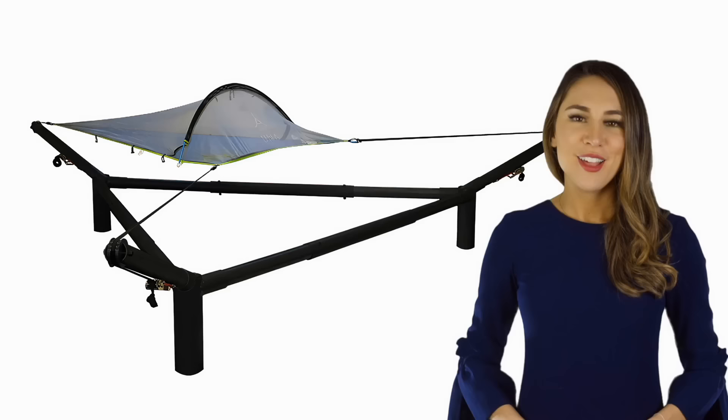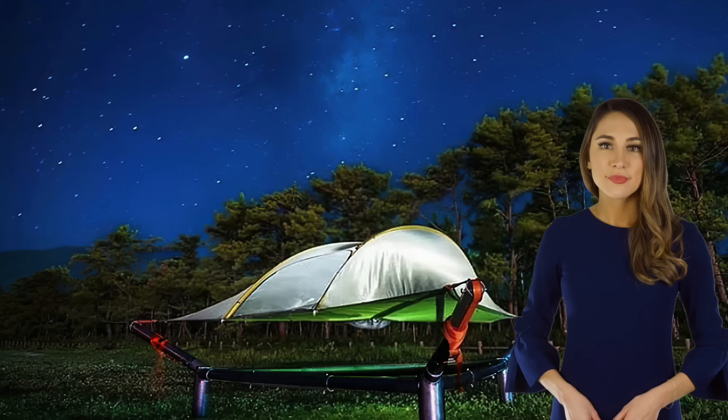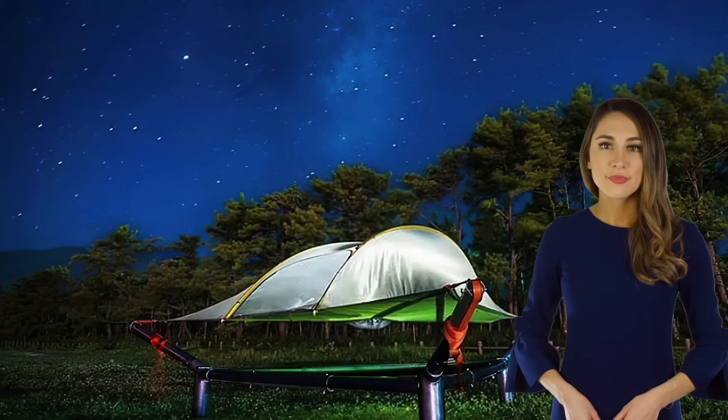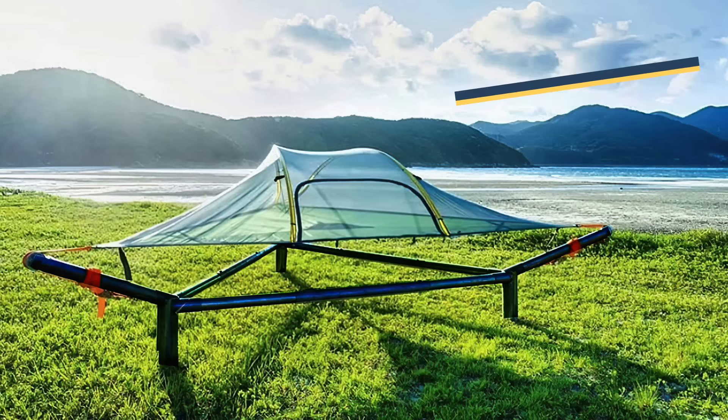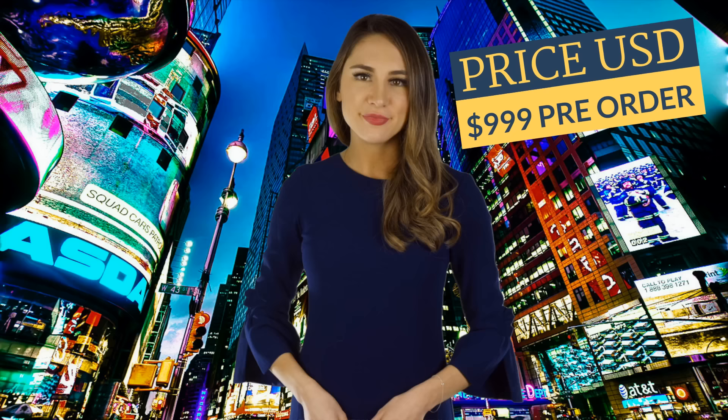On top of our list is Tent Style's Backyard Tree Tent. Contrary to its name, you don't need trees to set it up — just the included hammock stand. This set lets you use Tent Style's innovative hammock tents in the middle of an open field, at a festival, or on the beach.